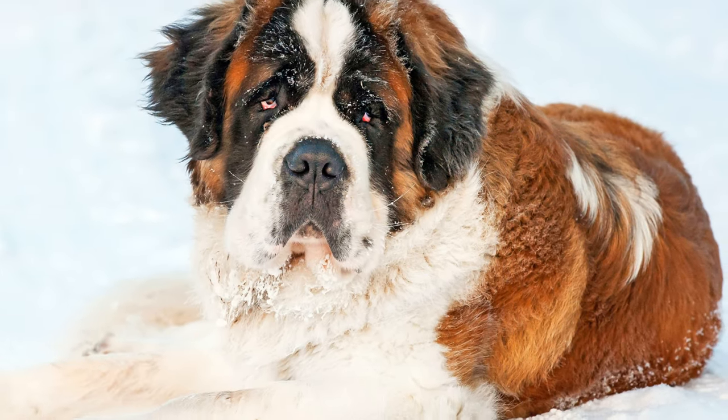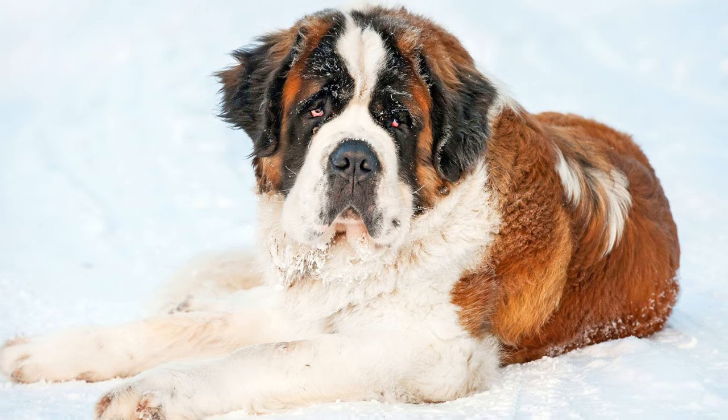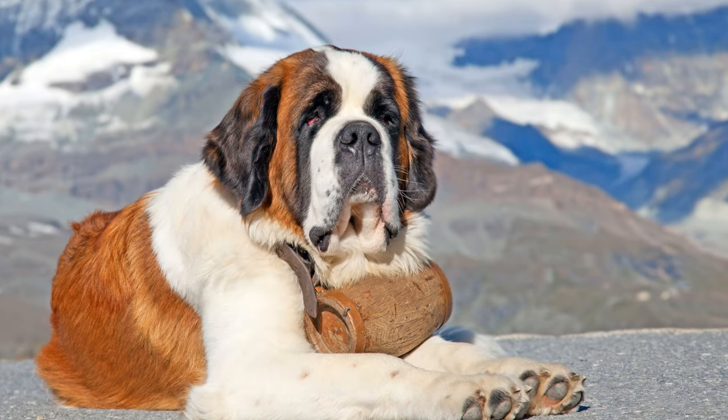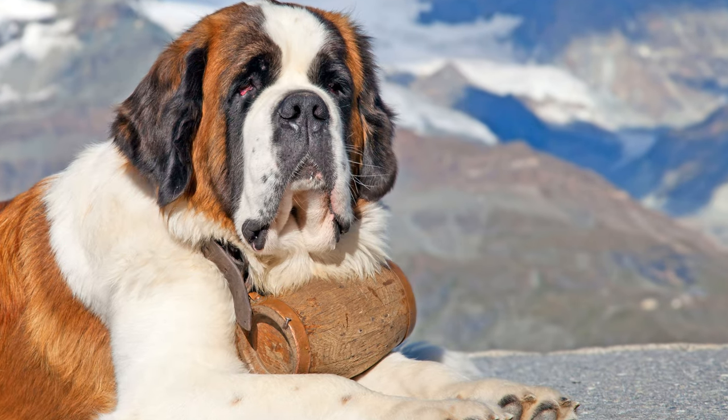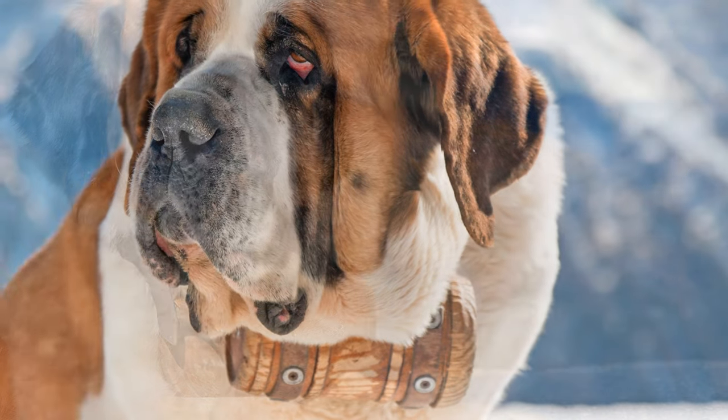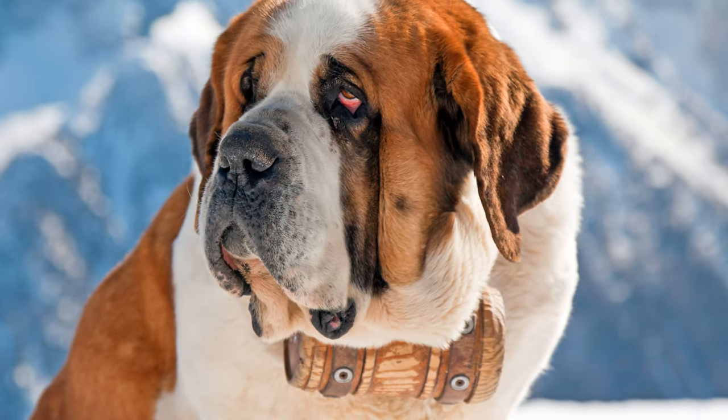For many people, the sight of a St. Bernard still conjures a romantic image of an avalanche rescue dog, with a barrel of schnapps swinging around its neck. However, although they were used as rescue dogs, it is only a legend that the dogs would carry schnapps in a barrel, ready to give to survivors.